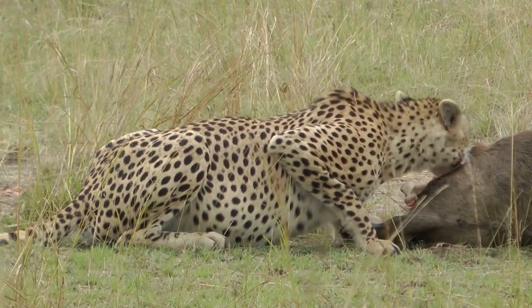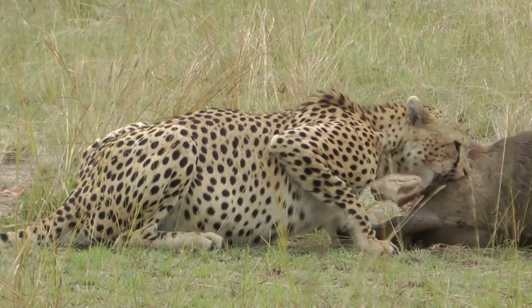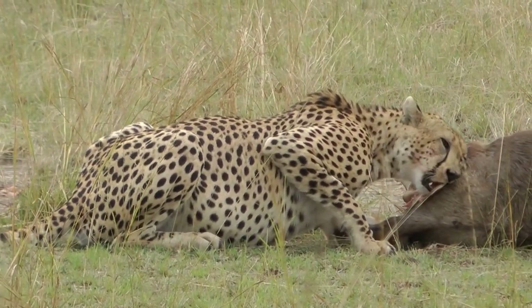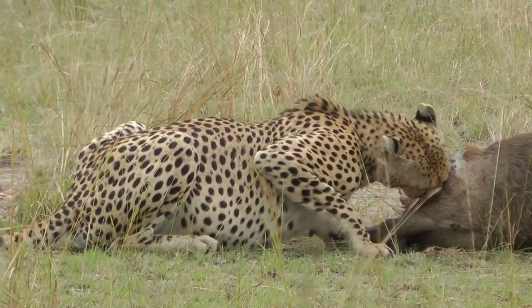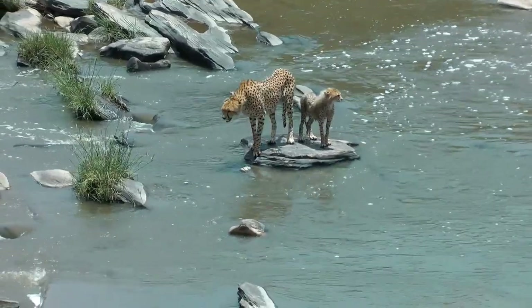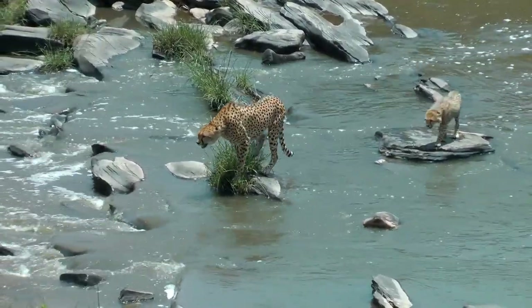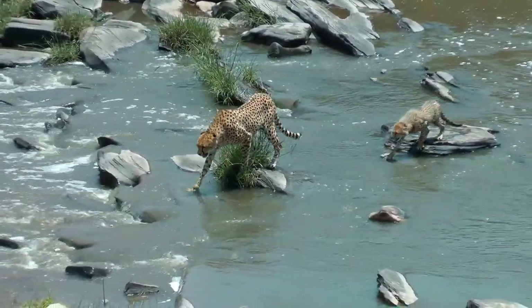Variations. While cheetahs do not have distinct subspecies, they can exhibit some variations in physical characteristics, mainly due to genetic diversity within the population. These variations can include differences in coat patterns, such as the size and shape of spots, or variations in coloration.